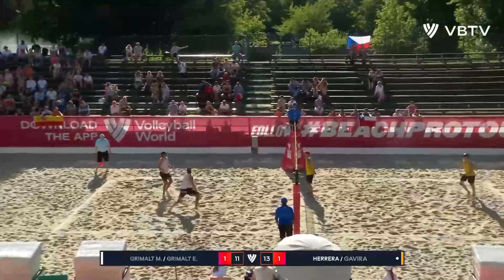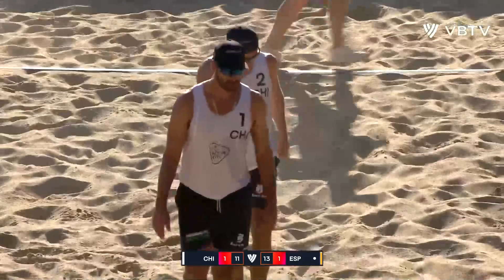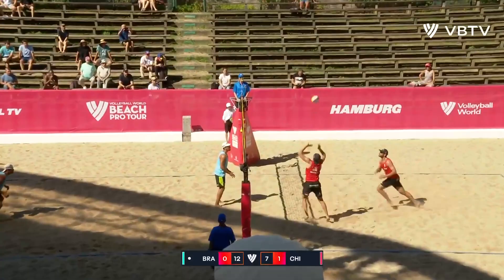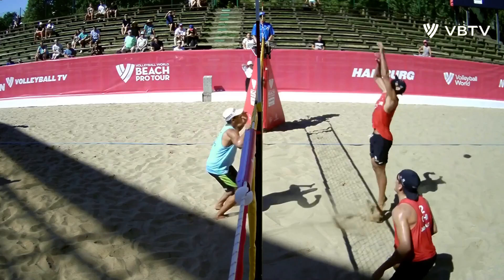Esteban Grimald in a little bit of trouble. Really nice dig by Pablo Herrera, just goes over the net. Esteban Grimald putting a little cut shot down. Brazil left of screen, Chile right of screen in the red. The Chileans won the first set 21-11. It is now 12-7 though — Brazil fighting hard, trying to get this match to go to a decider. Marco again just taking the pace off that roll shot — he hits it so high, it's got such a loop on it, just out of the reach of the opposition.